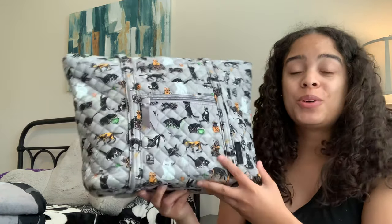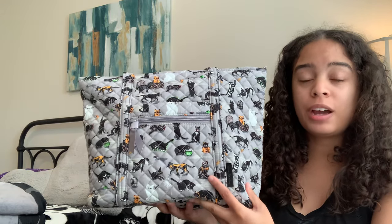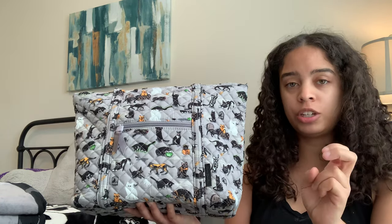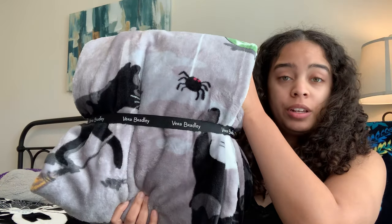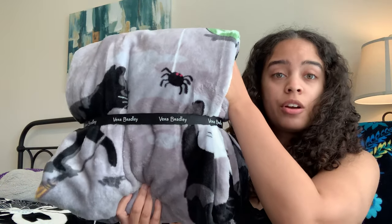If you don't know the latest news on the spooky cats pattern, just this past Monday Vera Bradley released what they call a limited edition capsule collection of spooky cats, which just included this small Vera tote and also included the standard size throw blanket.